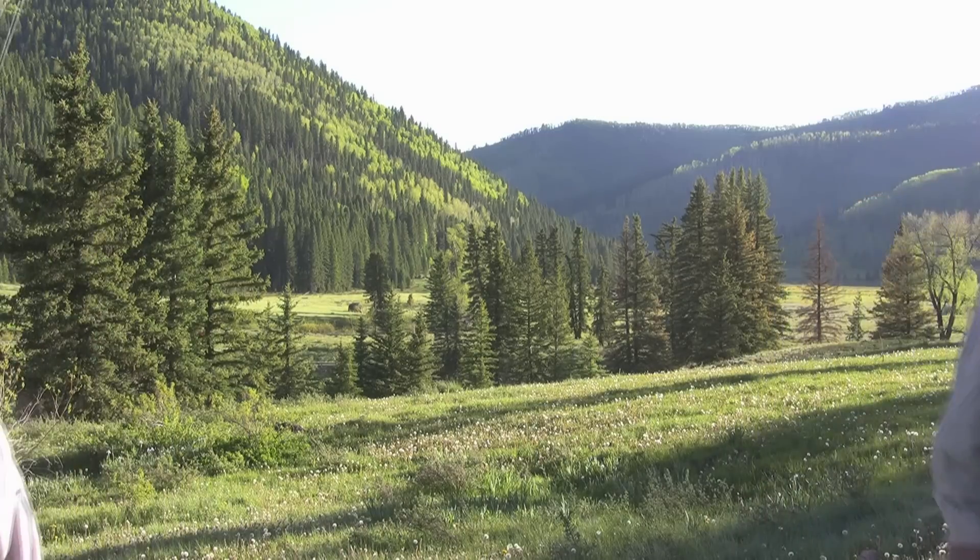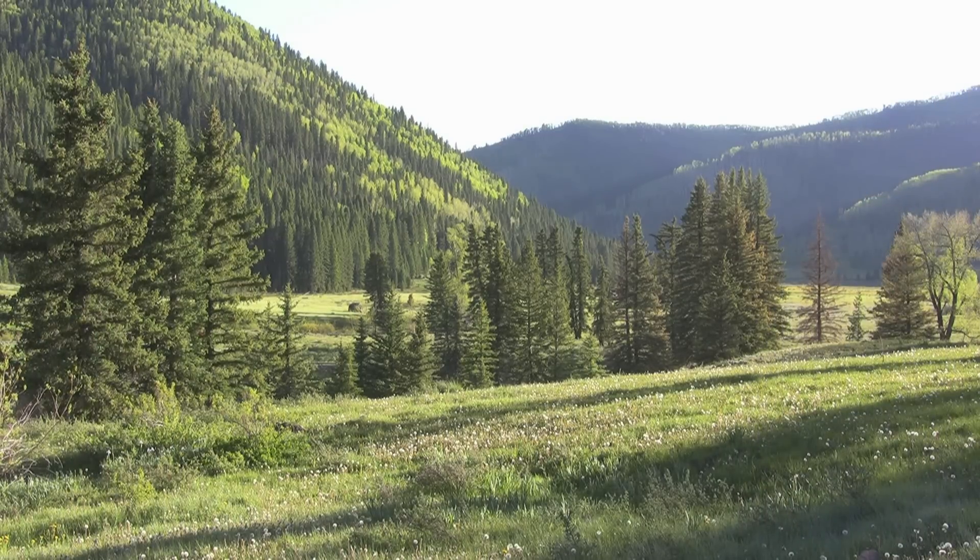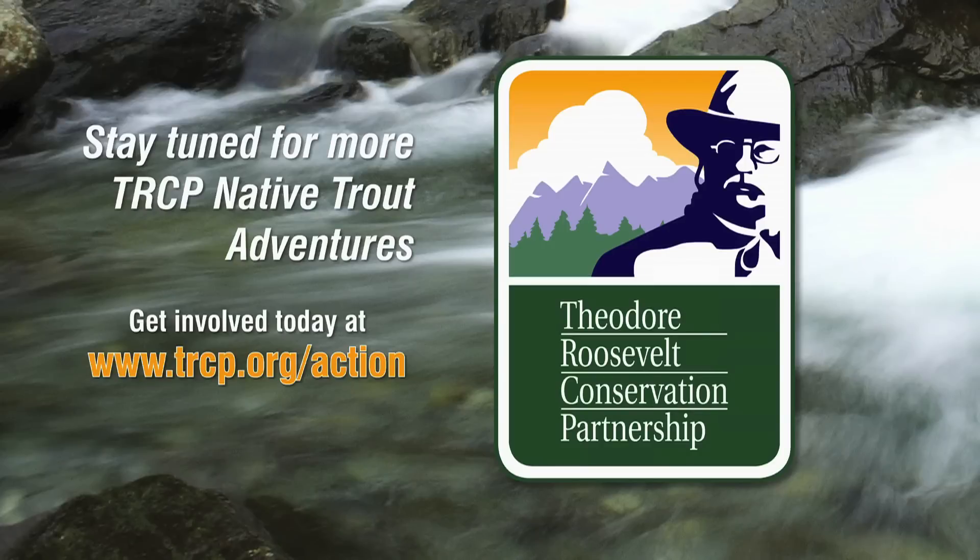Can't beat a day out here. Go to www.trcp.org. Comment on the Colorado Roadless Rule to help safeguard public lands fishing and hunting opportunities for all Americans.